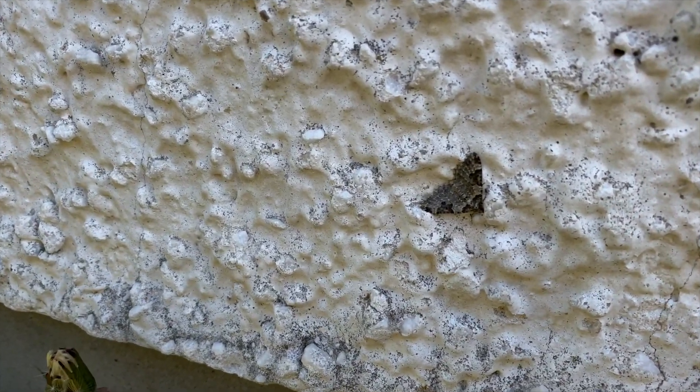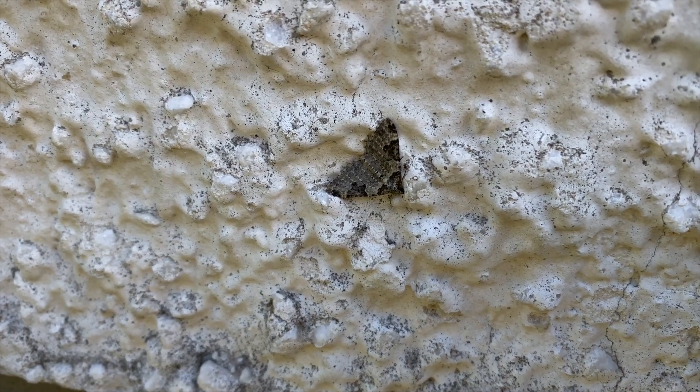If you have a white wall like we do, be sure to check it for moths as sometimes the light reflects onto the wall. Here we have spotted a garden carpet.